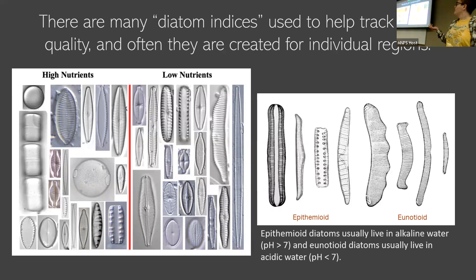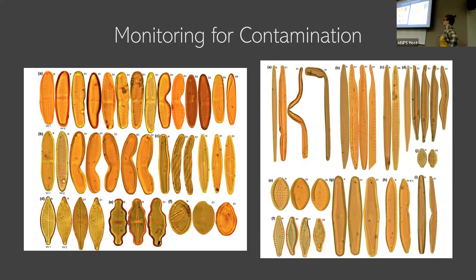Alongside that, there's monitoring for mining contamination or other contaminants — toxic metals or other toxic elements we don't want in the water. This is a couple of figures from a paper researching specifically the effects of copper and zinc. The diatoms in each group on the left show the normal shape, and then the ones affected by copper and zinc waste. You can see some of these get really funky — malformed diatoms. This does happen in a regular diatom population but at much lower levels, so seeing a really high number of these malformed diatoms is an indication of something going wrong.